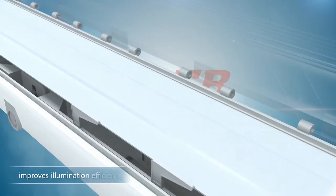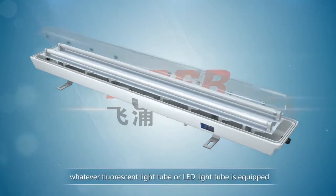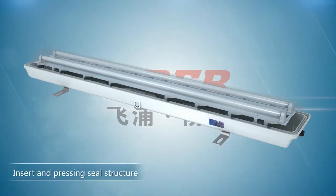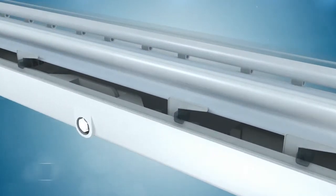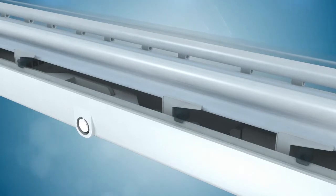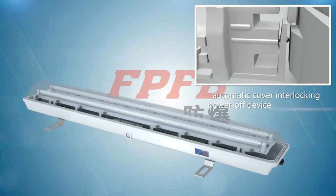High brightness reflection structure improves illumination efficiency, whether fluorescent light tube or LED light tube is equipped. Insert and pressing seal structure and inner buckle locking device are used between lampshade and casing.